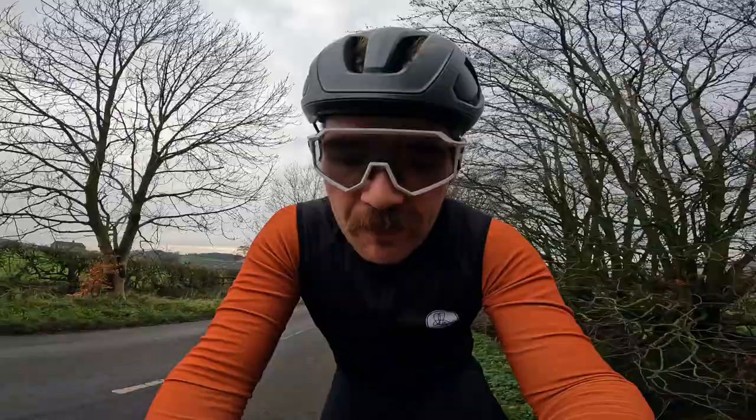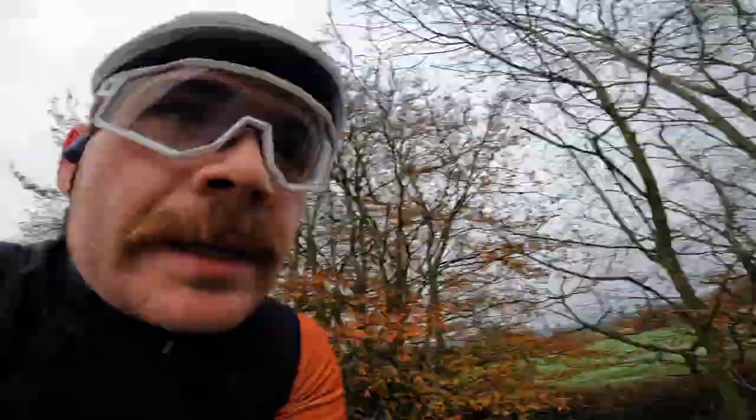Good morning and welcome to another day of riding up Thorncliffe bank and vlogging. When this goes out I will have flown to Tenerife — basically going there for a short little trip just to give myself a bit of a morale boost after what's been a couple of tough months.